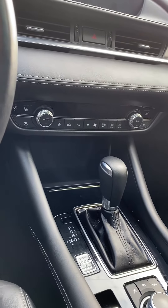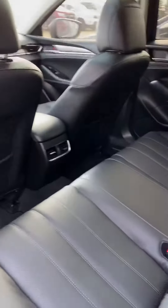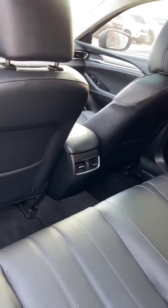We've got a nice sunroof as well. Big infotainment center — all your controls are done through that screen there. This unit comes with tons of features: heated seats, heated steering wheel, as well as air-conditioned seats.